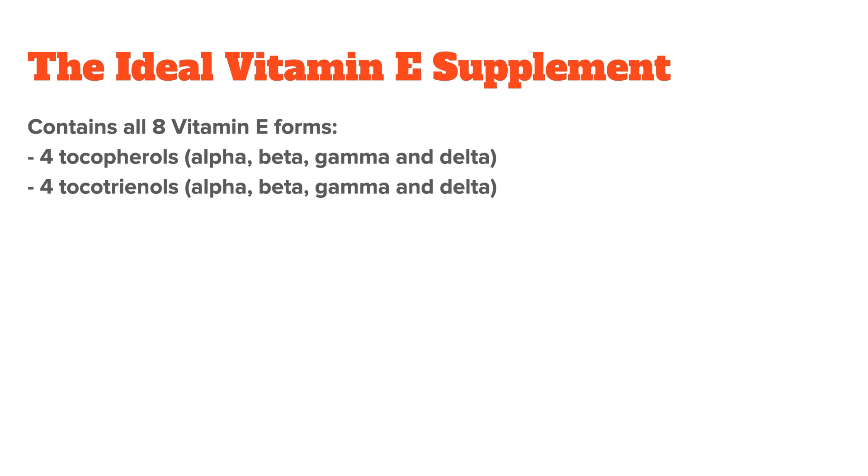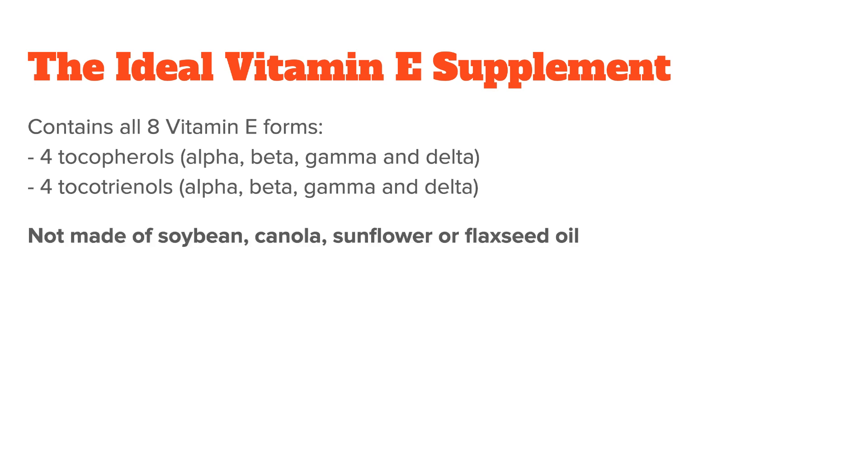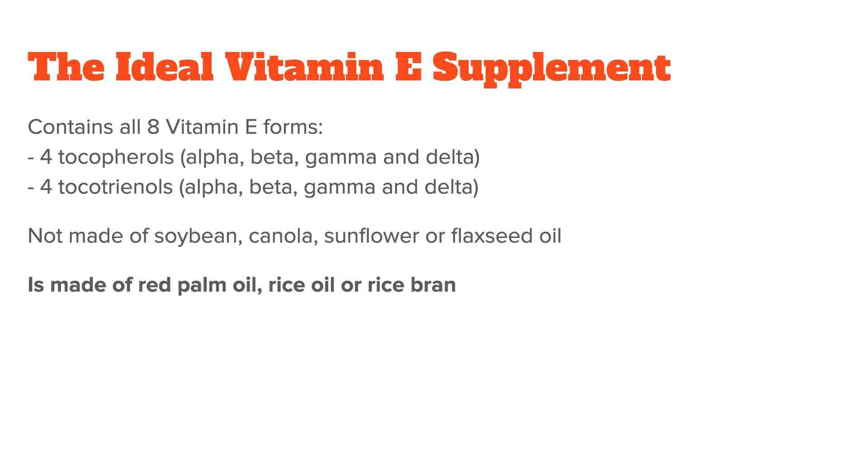It should contain all eight vitamin E forms. There are four tocopherols — alpha, beta, gamma, and delta — and four tocotrienols — also alpha, beta, gamma, and delta. It shouldn't be made out of soybean, canola, sunflower, or flaxseed oil, because these are not stable at high temperatures, which these supplements often undergo during processing. It's better if it's made out of red palm oil, rice oil, or rice bran.